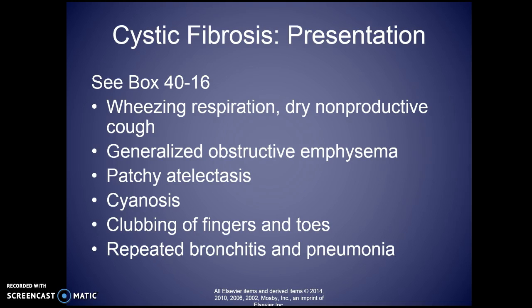With respiratory symptoms, you'll hear wheezing respirations and a dry, non-productive cough — why, if they have all this mucus? Because the mucus isn't going anywhere; that's what makes it so difficult. You'll see generalized obstructive emphysema with air trapping. You may hear atelectasis, where the alveoli have collapsed and some are opening back up, causing that crackly sound. You may also see cyanosis.